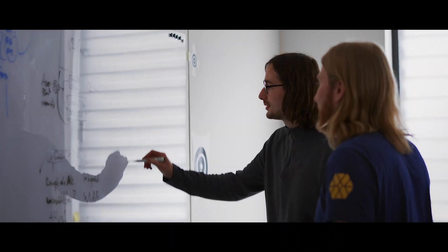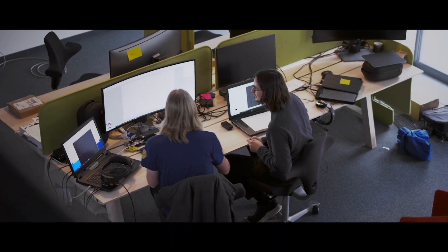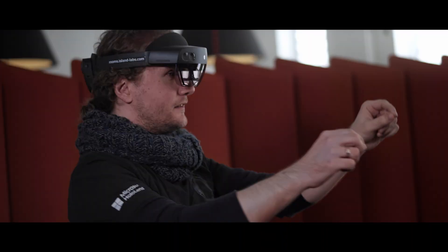From the first moment when we came across Microsoft HoloLens we knew that this is the perfect device for us. It's reliable, it's very innovative for sure, and it brings us the mobility we need for our solution rooms.